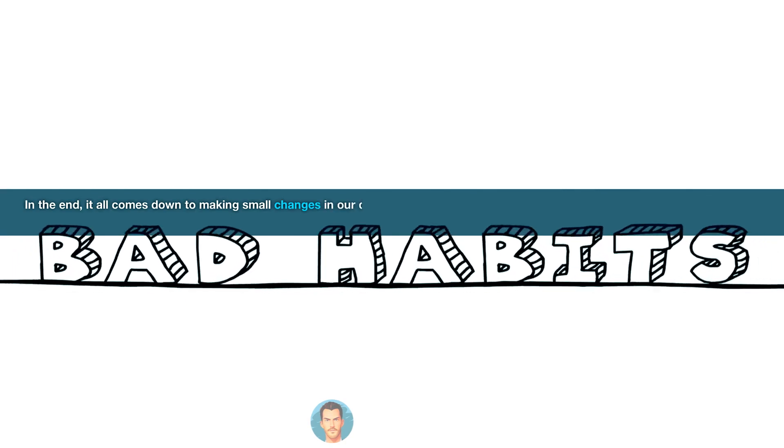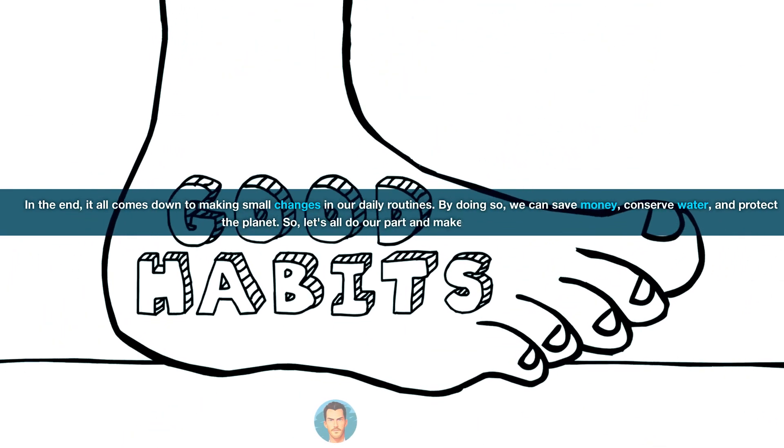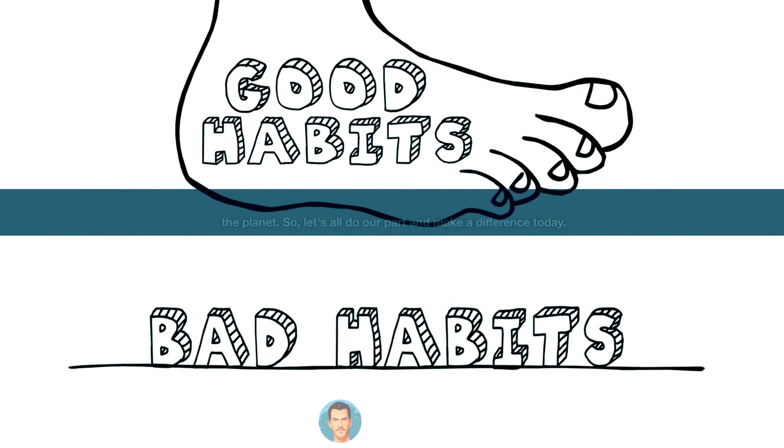In the end, it all comes down to making small changes in our daily routines. By doing so, we can save money, conserve water, and protect the planet. So, let's all do our part and make a difference today.